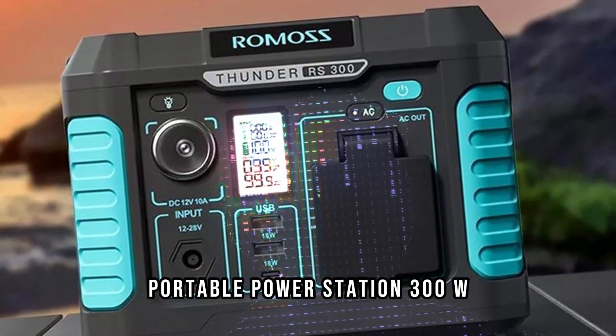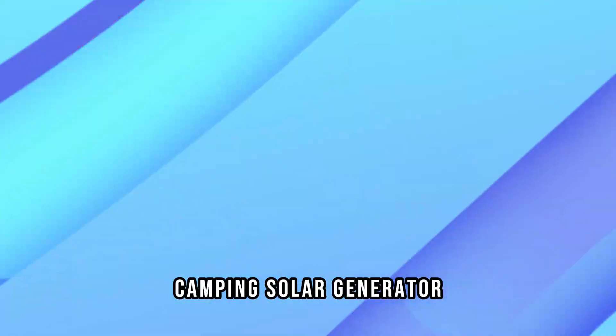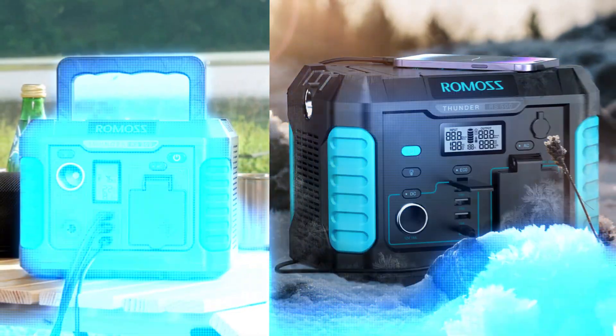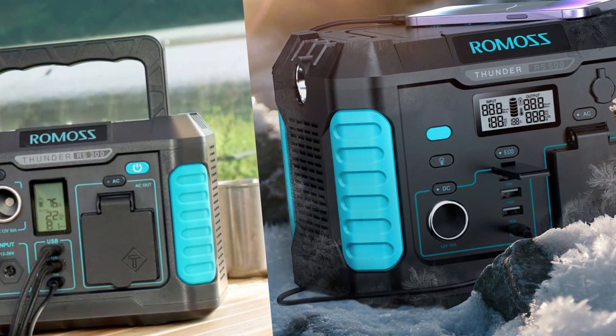Portable Power Station 300W — Romas 231WH Backup Lithium Battery, Camping Solar Generator with Fast Charging, Built-in MPPT, and 3 Recharge Modes.